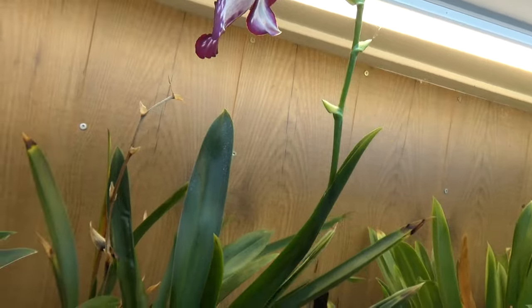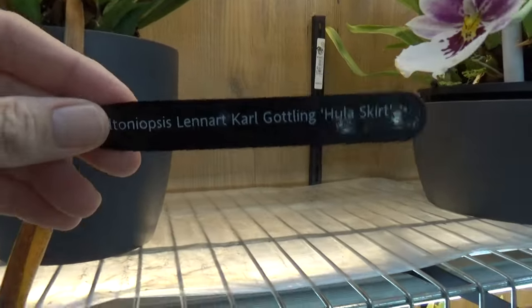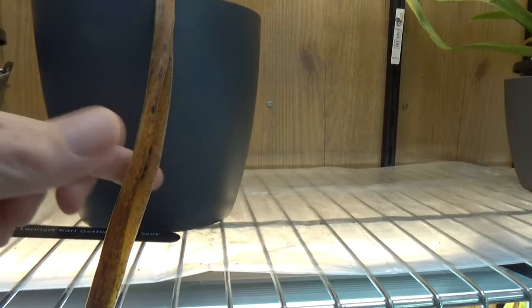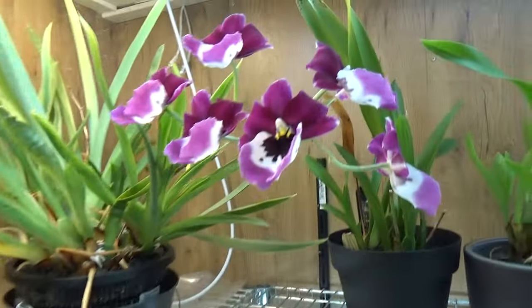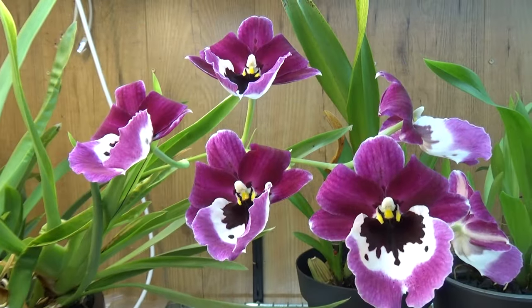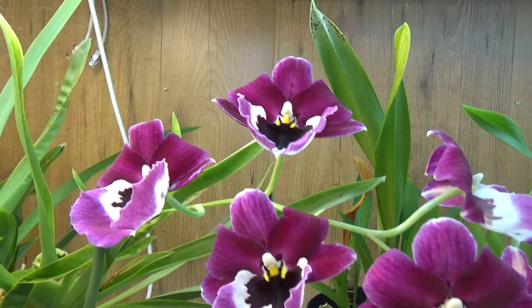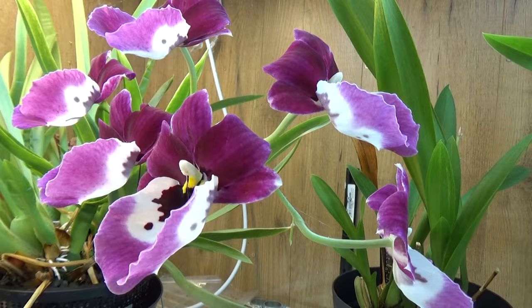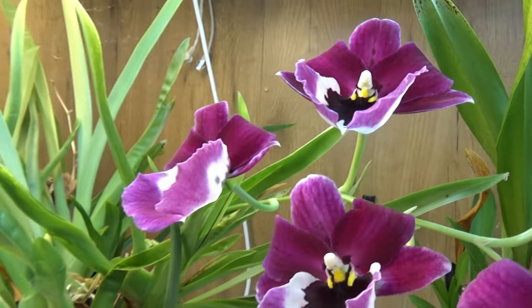One bloom left. Miltoniopsis Cunning Hula Skirt. And this is just an old leaf, nothing wrong with that one. Look at that — another beautiful Miltoniopsis. And if you want to know more about these guys and the Miltonias, I just did an update on them not that long ago — I will link that video in this one. A comparison between the two — it might be of interest.